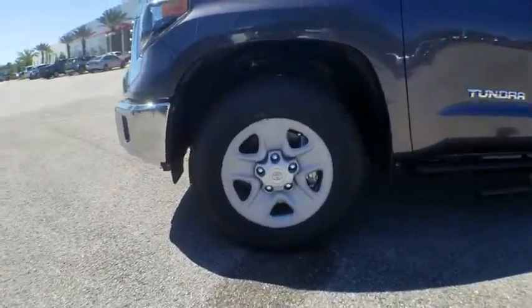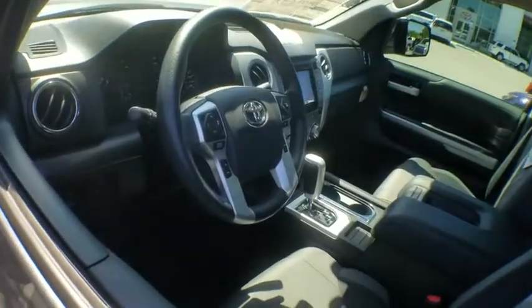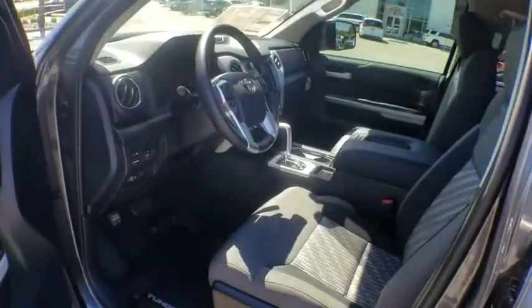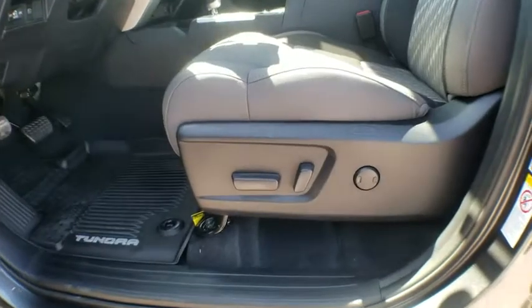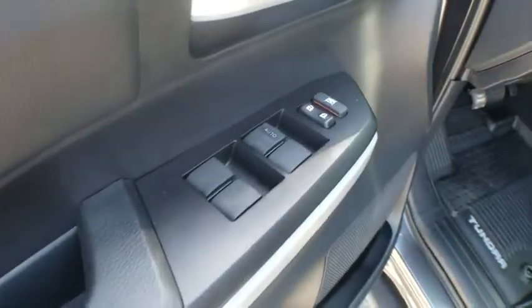Included as standard are vehicle stability control, traction control, electronic brake force distribution, anti-lock brakes, and tailgate assist. With a towing capacity of up to 10,000 pounds and a payload capacity of over 2,000 pounds, the Tundra is the perfect mix of power and efficiency. Here are some of this vehicle's great options.